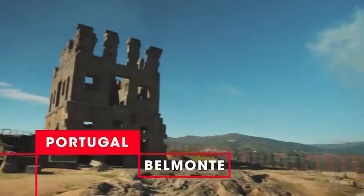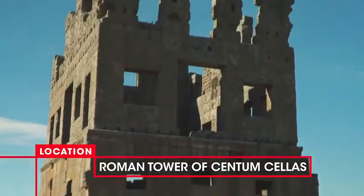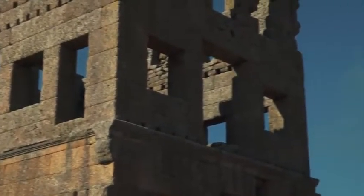Behind me is the Roman Tower at Belmont. It was built in the 1st century AD, making it almost 2,000 years old. Can you believe it? Just imagine all the history it's witnessed across this valley. I'm just in awe.